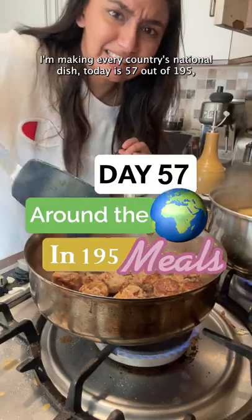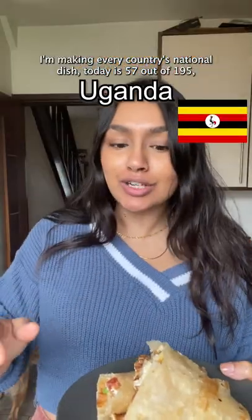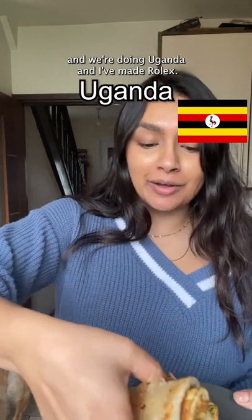I'm making every country's national dish. Today's day 57, I have 195 countries and we're doing Uganda. And I've made Rolex.